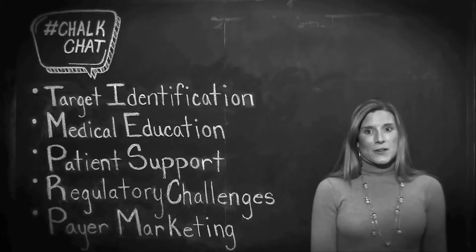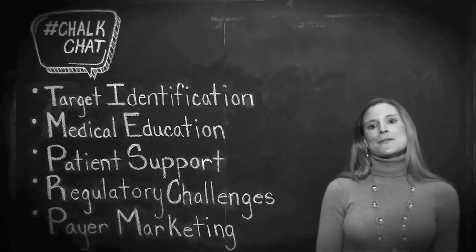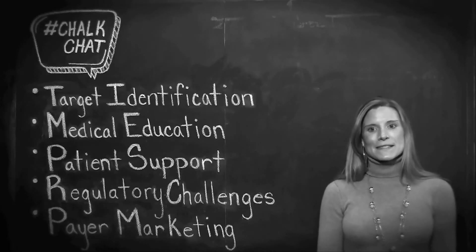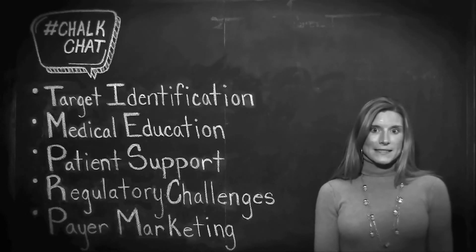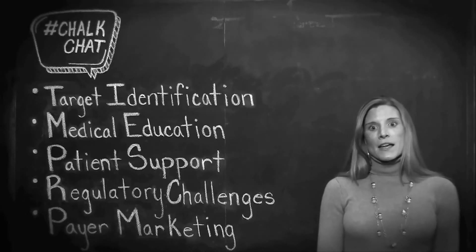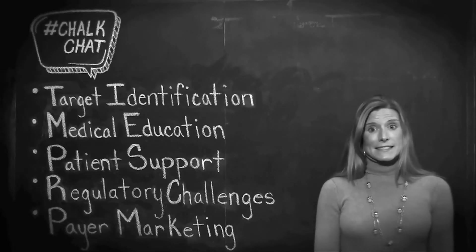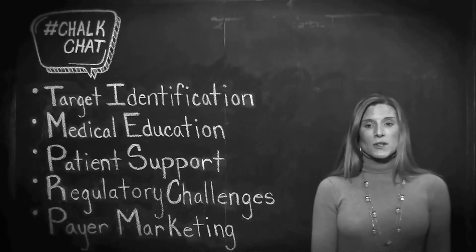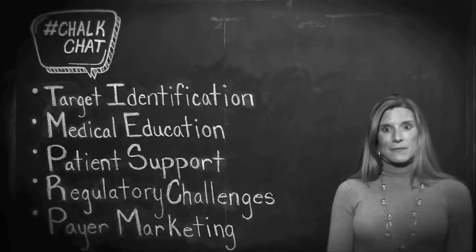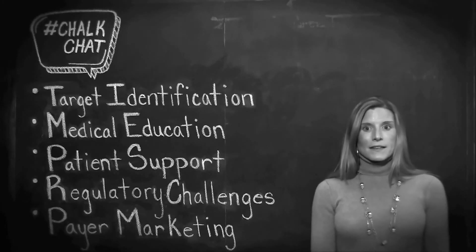Legislation known as the Orphan Drug Act was passed in January of 1983 in the U.S. to encourage pharmaceutical companies to develop treatments for rare diseases that have a small market and would otherwise lack sufficient profit motive. The law provides pharma companies developing orphan drugs with tax incentives, enhanced patent protection, market exclusivity, shorter and less expensive timelines for development, clinical research subsidies, and waived regulatory fees.